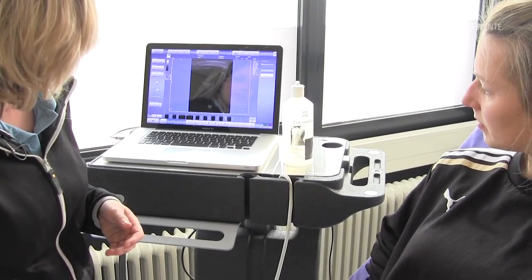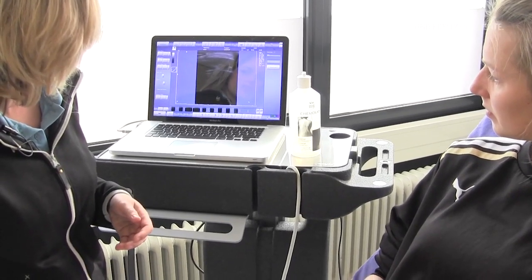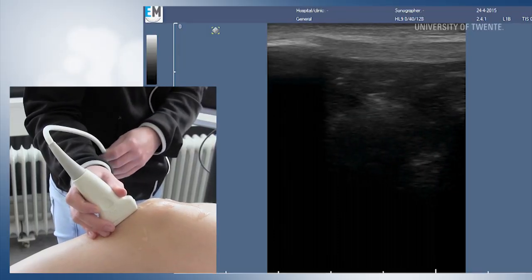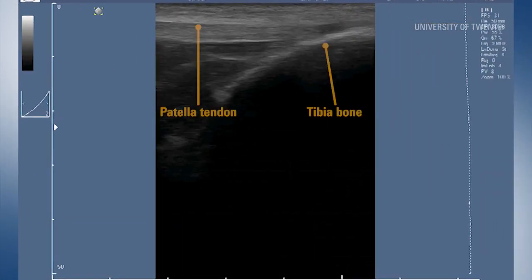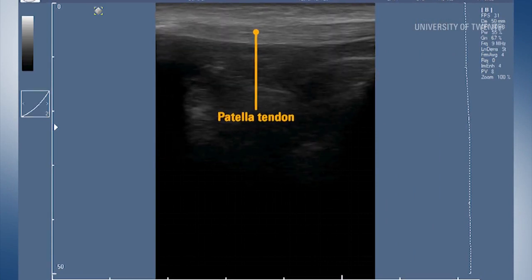Anne is performing a routine ultrasound examination of the knee on this healthy volunteer. Structures that can be made clearly visible are the patella cap, patella tendon and upper part of the tibia bone.